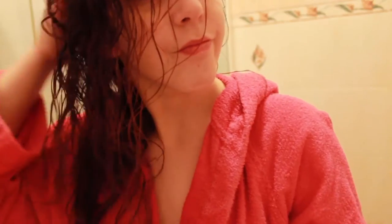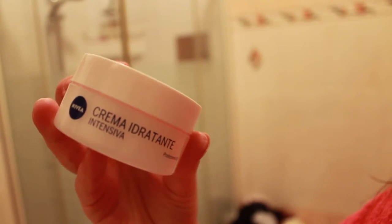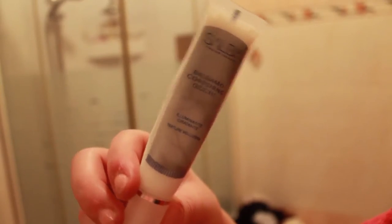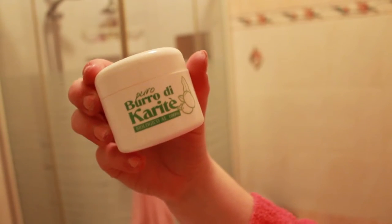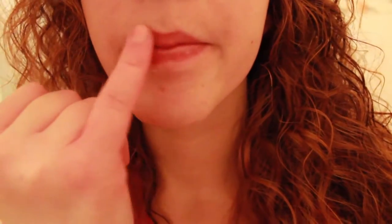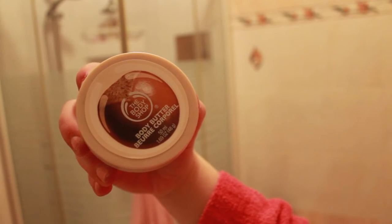Now it's time for face cream. I'm using Nivea for moisturizing, Shalba I think is the name for my eyes, and karite butter for my lips. Then I bought at the Body Shop this butter cream for your body — it's amazing and this one smells like almond.